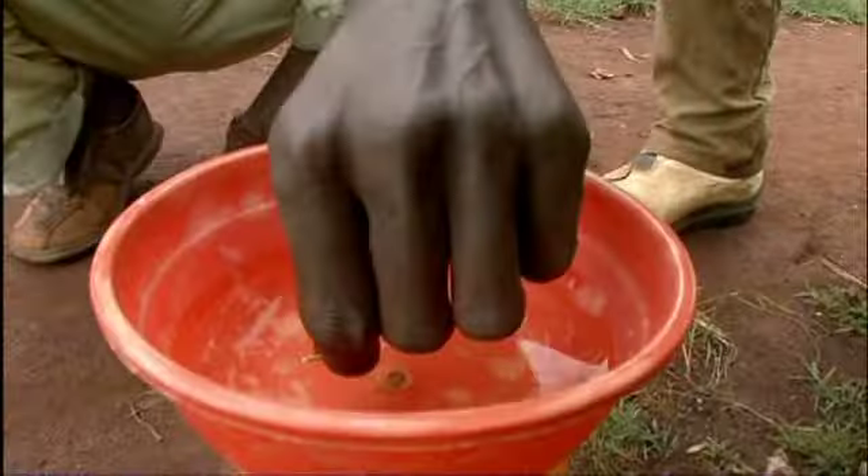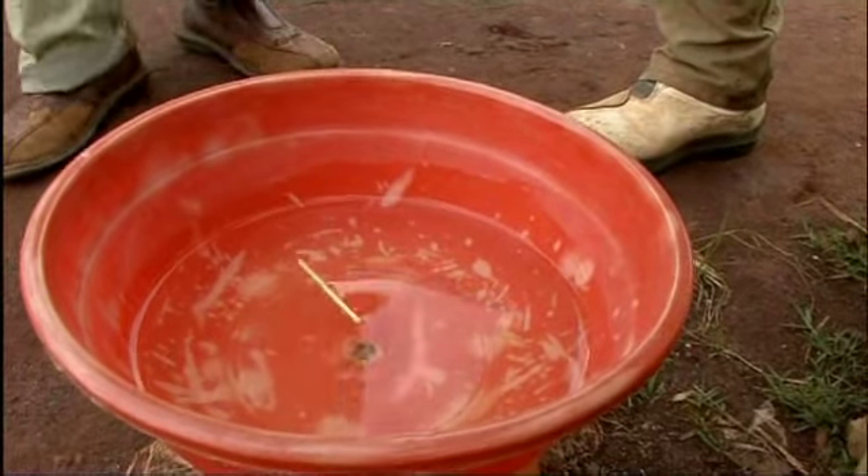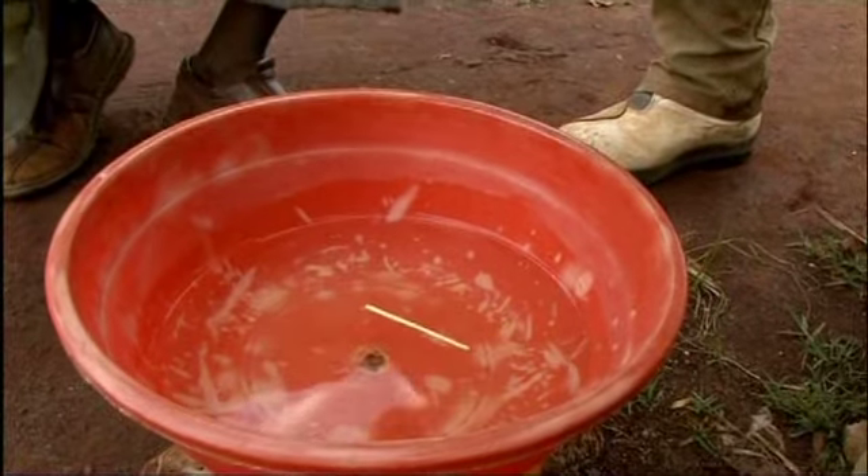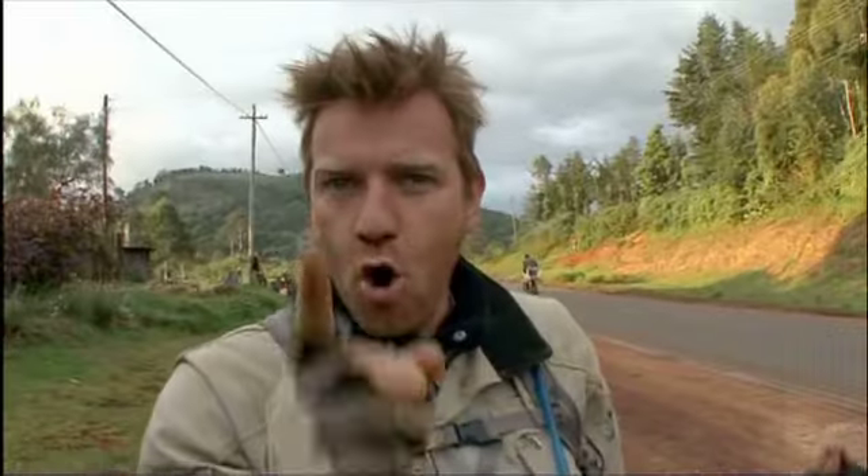This is the northern hemisphere. We're 20 meters north of the equator. I put my indicator — it takes motion. Oh, it goes clockwise direction. Exactly — northern hemisphere.